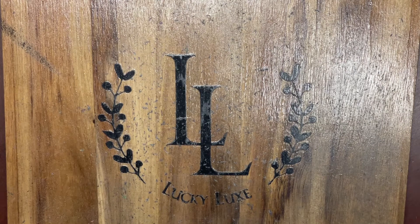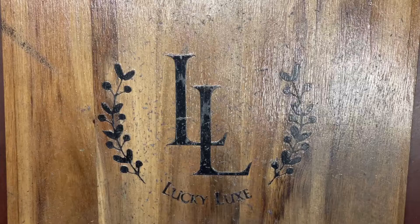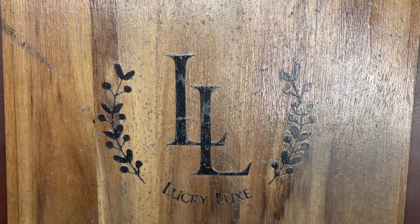Good afternoon, everybody, and welcome back to Lucky Luck Scratching. Let's get started. Welcome back, friends. Thank you so much for joining us again today. We really do appreciate it.